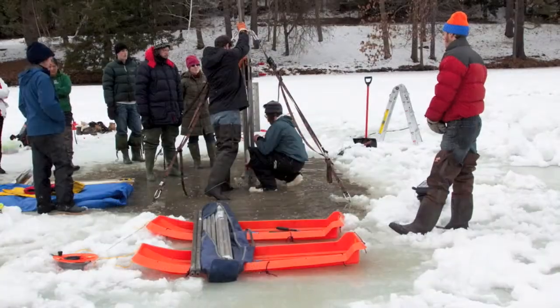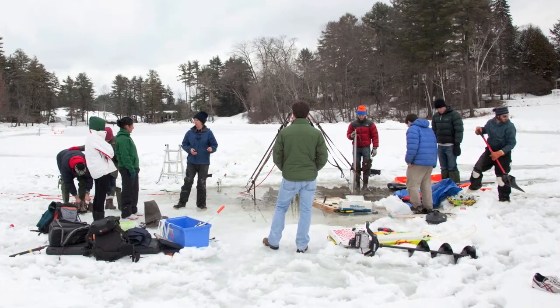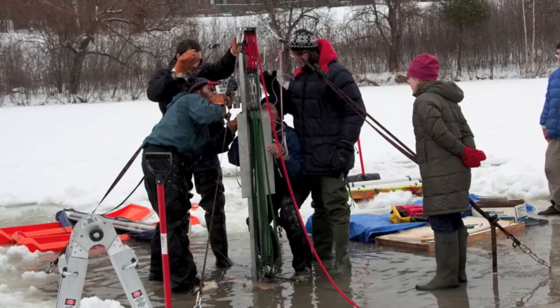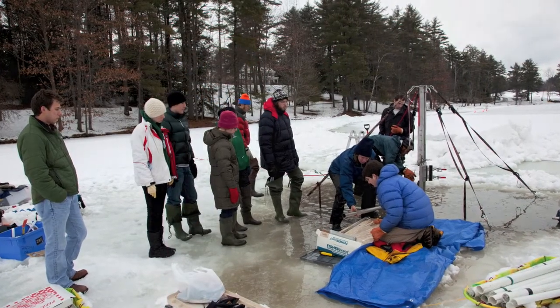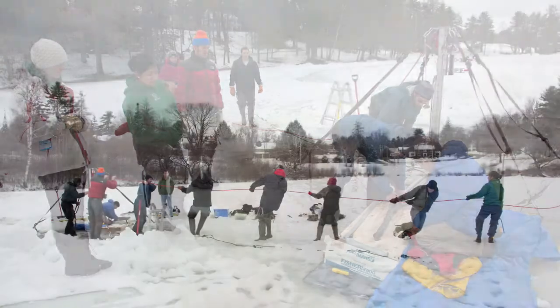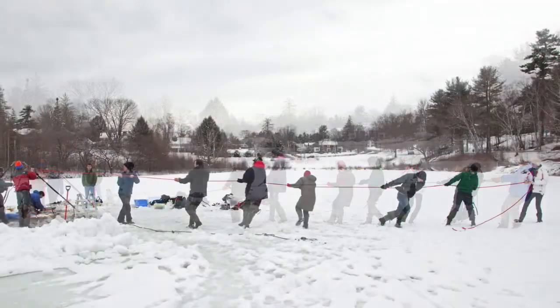We have a couple big sleds, we load everything up, make a couple trips, pull it out to the middle of the ice, figure out what we want to core. The core is driven manually, but it's on a rig with pulleys that help us have some more force to push the core down and pull it back up. We secure this rig with ice screws into the lake ice, and it takes us a good hour or two to get things set up before we even start coring in the morning.